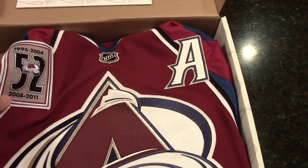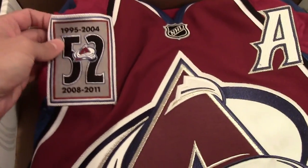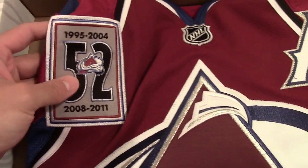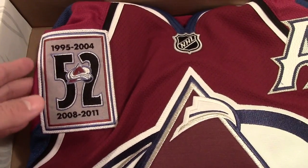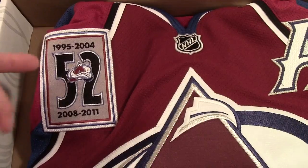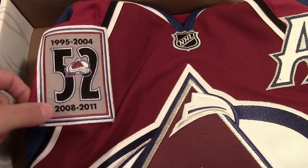Game-worn Paul Stastny, Colorado Avalanche, Adam Foote Night jersey. Here's the patch — you guys are probably interested in seeing that, especially you Avs fans. Number 52 for Adam Foote, showing the years he was on Colorado: 95 to 04, then he went somewhere else and came back 08 to 11.